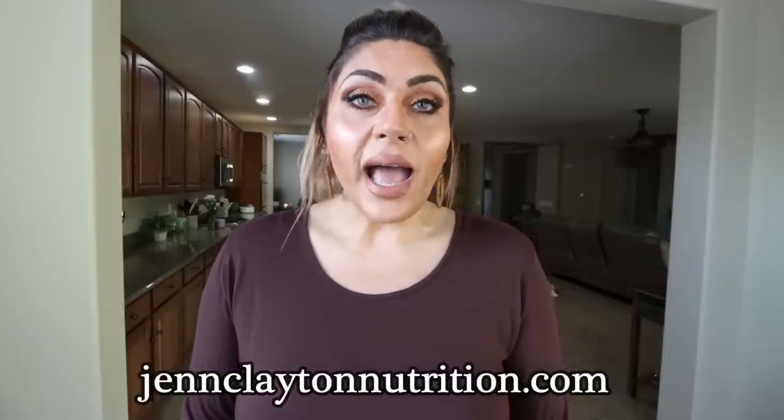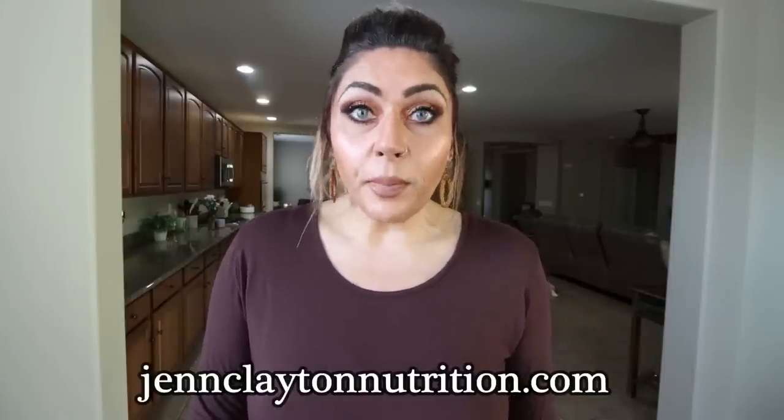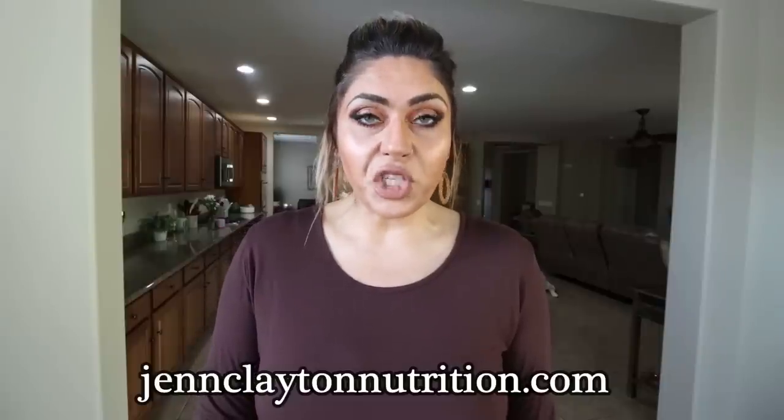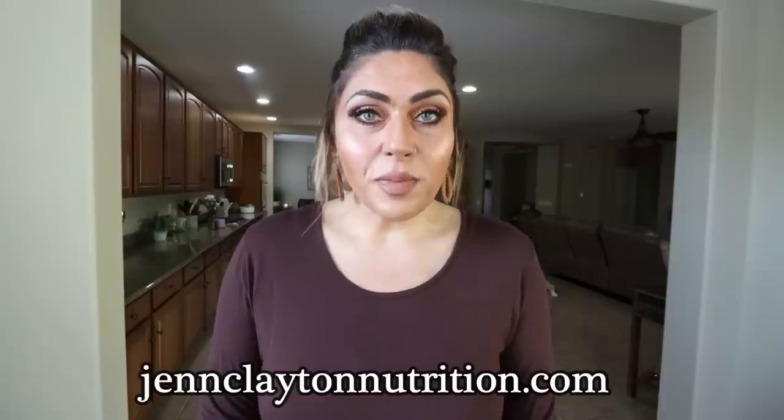Make sure you're checking out the description box down below for nutrition coaching. I offer personalized macros and calories — I cannot stress enough how important it is to know this information so you can be successful in weight loss — and one-on-one coaching if you'd like to chat with me directly. Links, discounts to all my favorite things, my recipe website, and my Facebook group are all down in the description box. So we have three amazing protein-packed recipes — let's jump in.